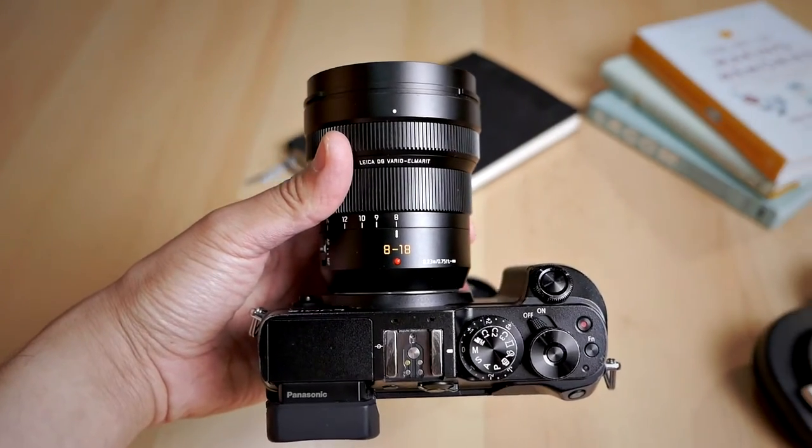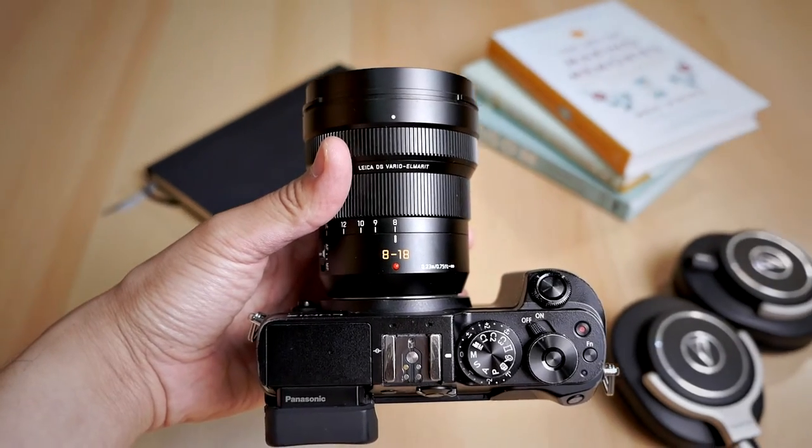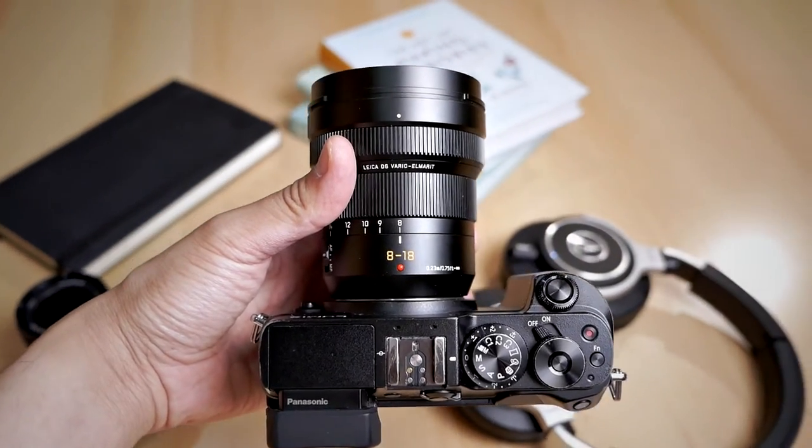Today I just want to talk about the Panasonic 8-18mm f2.8 to f4. This is a Leica-branded Micro Four Thirds lens, and it's an ultra-wide-angle lens that goes from an equivalent of 16mm to about 36mm in full-frame terms.